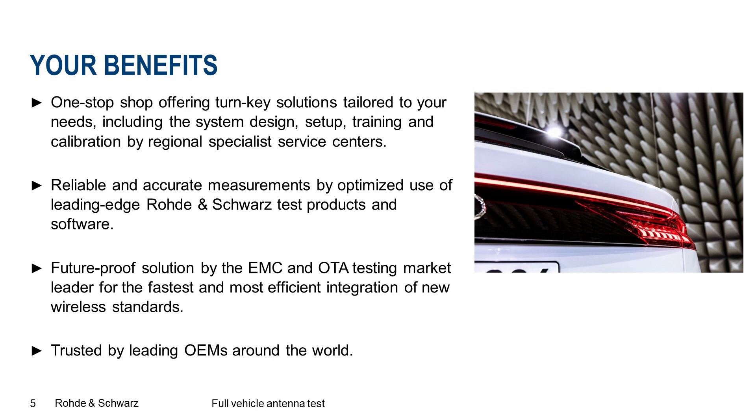We offer turnkey solutions tailored to your needs including the system design, setup, training and calibration by our regional specialist service centers. You can rely on accurate measurements with our future-proof solution for the fastest and most efficient integration of new wireless standards. Trusted by leading car manufacturers around the world.